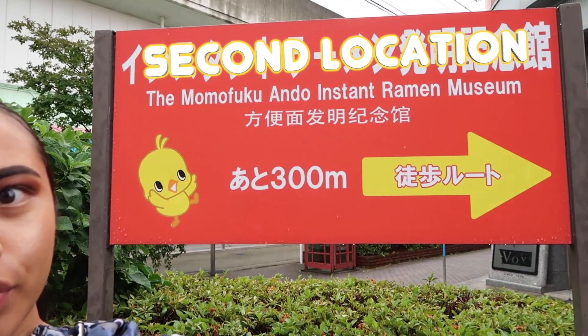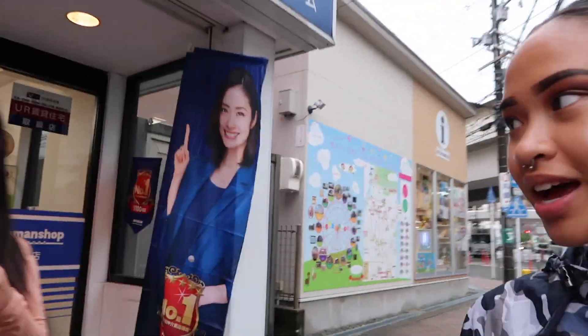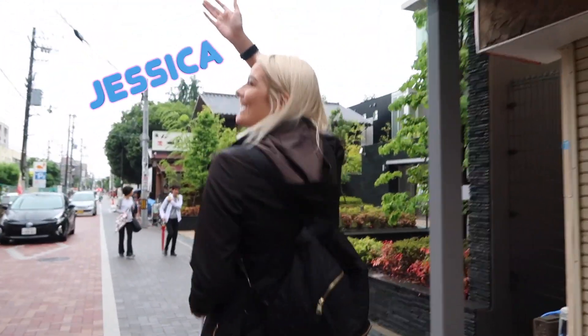Konnichiwa! So we are on our way to the Momofuku Ando Instant Ramen Museum over there. I'm really excited. We're going to make our own cup noodles. I'm here with Erica, Janae, and my darling Joje.